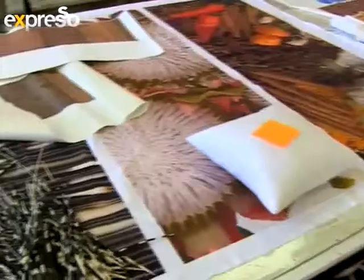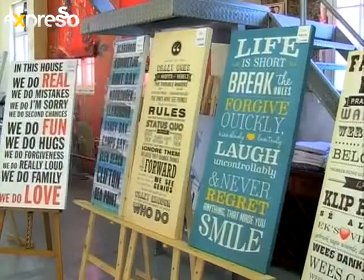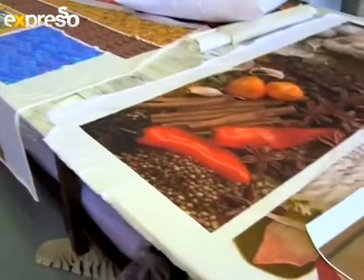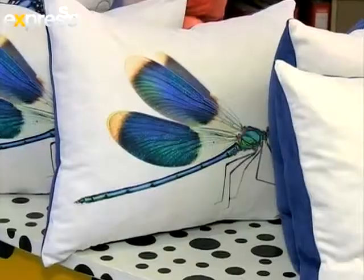Besides their popular wall art, this Cape Town based digital printing lab recently imported new technology that allows them to print digitally directly onto cotton based fabrics.